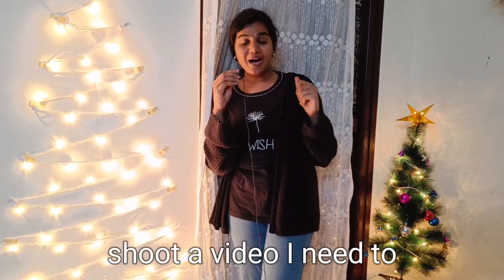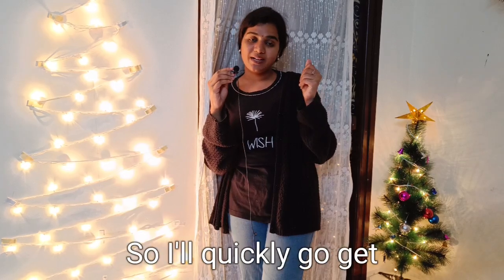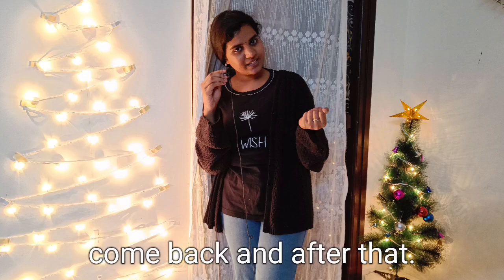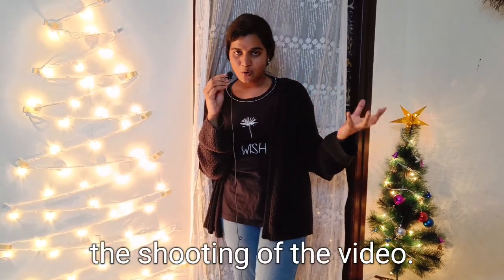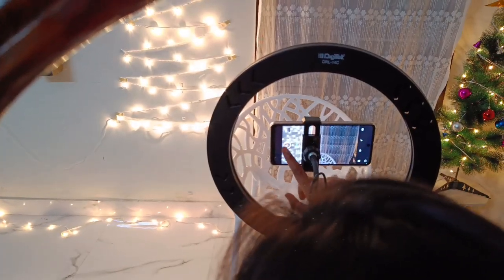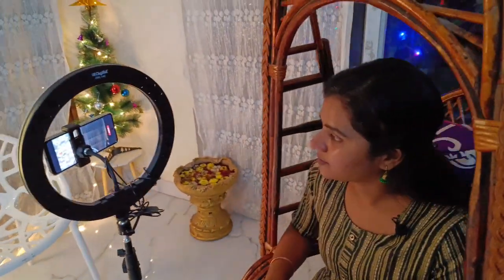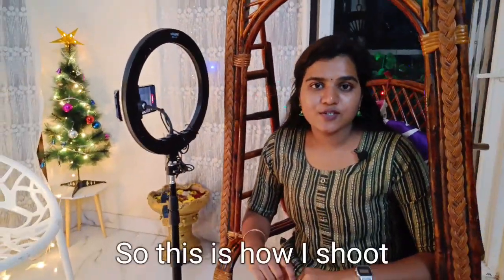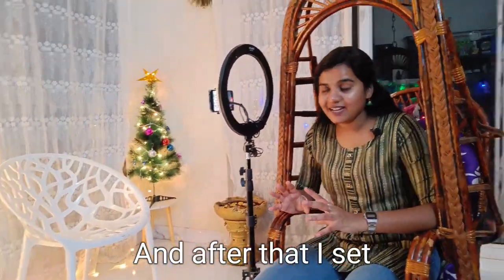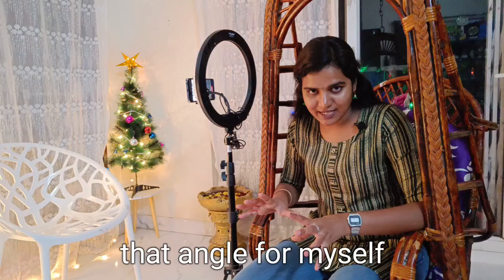First, in order to shoot a video, I need to get ready. So I'll quickly go get ready and come back, and after that we'll get started with the shooting. This is how I shoot my videos — first I get ready, and after that I set the angle for myself.